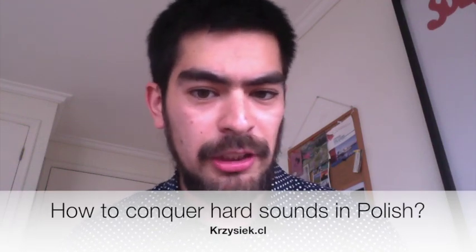Cześć! I'm Cristobal from Krzyszak.cl and in this video I'm going to teach you how to tackle really hard sounds in Polish for Polish learners. Many people say that Polish looks like a hard language, or that they're not going to learn how to distinguish every sound in Polish. I think those are pure lies. Yes, Polish is a hard language, but all languages are hard and it all depends on your motivation and your attitude towards the language.